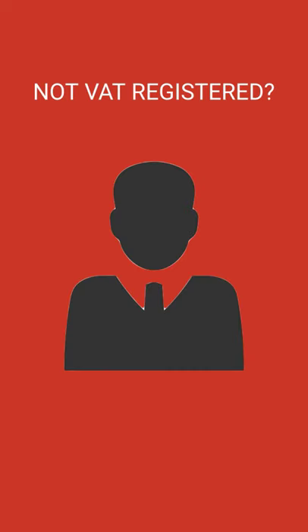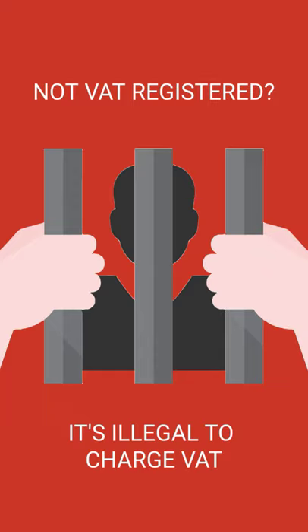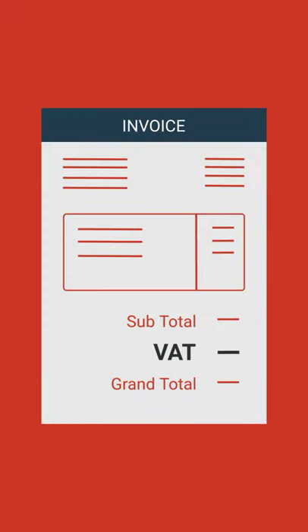It's illegal to charge VAT if you're not VAT registered, but if you are, you must charge it on all eligible products and services that you sell. To charge VAT, simply add an extra fee to each sale to cover the percentage of VAT that applies.